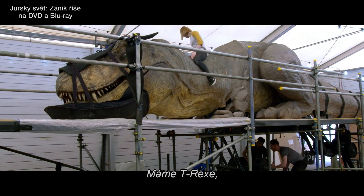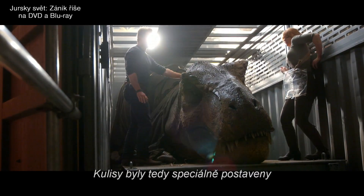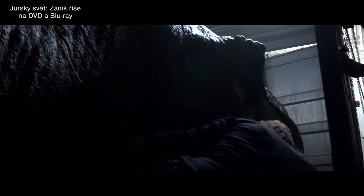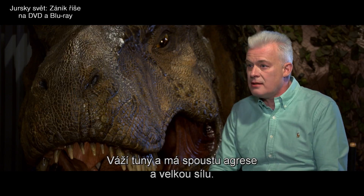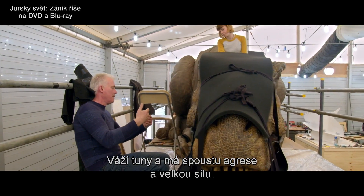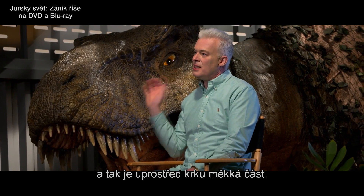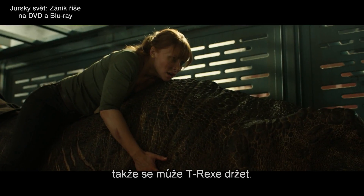We have our T-Rex that can be puppeteered from below and from the back, and so those scenes were built specifically to be able to use animatronics in a way that we couldn't in the first Jurassic World. We knew that Bryce had to climb on board, and it weighs tons, and it has a huge amount of power and aggression, and so we also don't want to injure her, so there is a soft section in the middle of the neck, which is designed almost like a sort of saddle. She can hold the T-Rex.